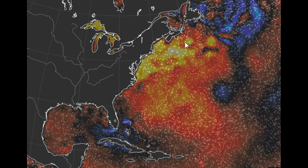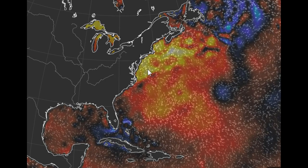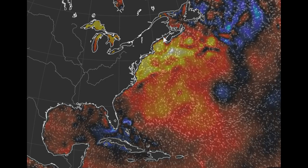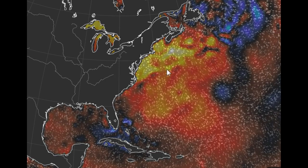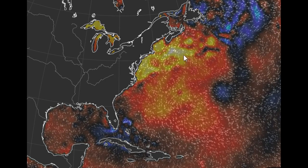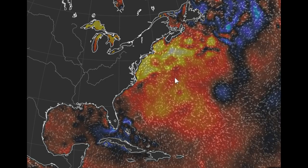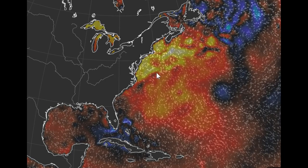These yellow blotches here are sea surface temperatures that are well above normal, and they extend all the way up into the Gulf of Maine. So our water temperatures being above normal is going to play a role in keeping Hermine, I think, a warm core — or some sort of hybrid, not quite extratropical — system.